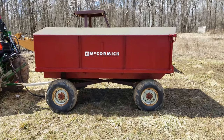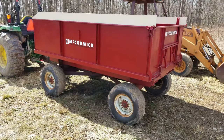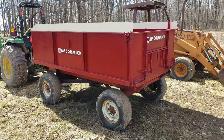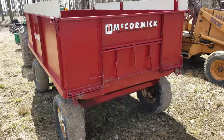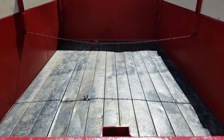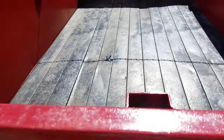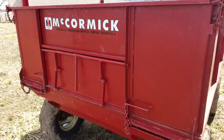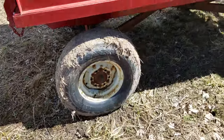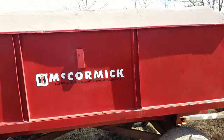Six by ten, sidewalls are about two feet tall. It is International running gear, rated at eight ton. The tailgate flips down — looks like a dump truck. I think I might deck the inside with plywood so it doesn't dent so much. Tires are a little shot but they still hold air for now. This is how I'm going to move dirt.